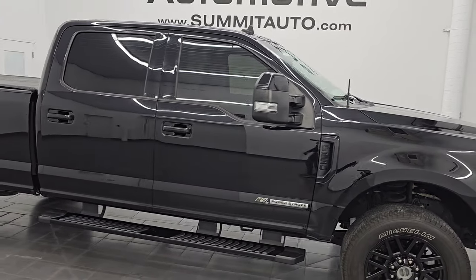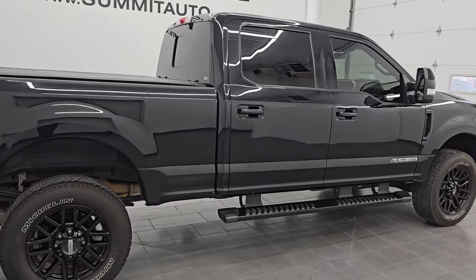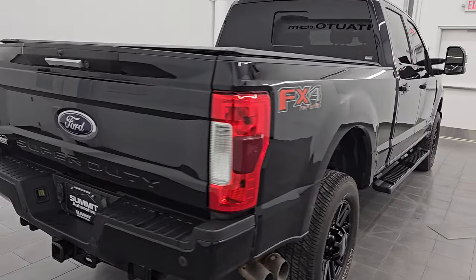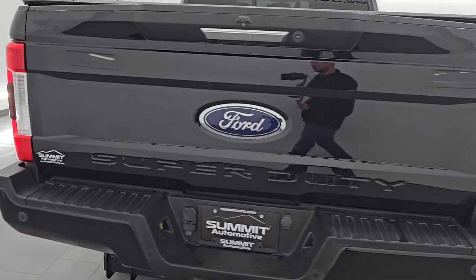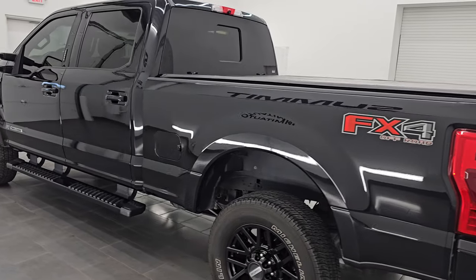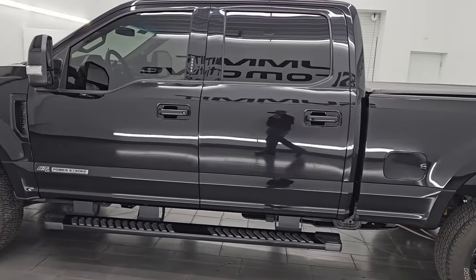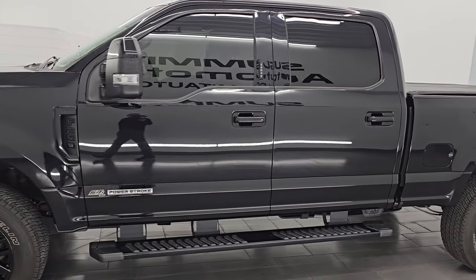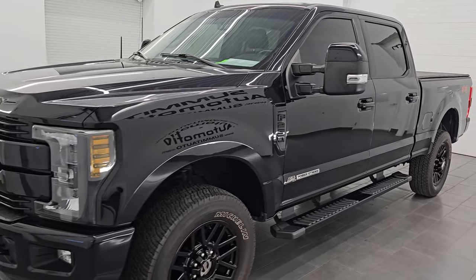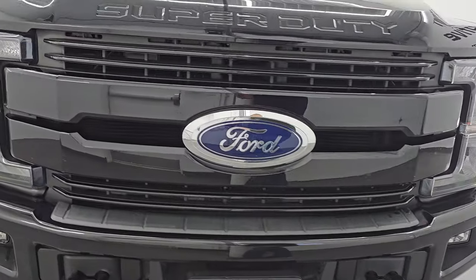Hey, this is Brett. Hope everybody's having a great day out there today. I am super excited to go over this ultra clean 2019 Ford F-250 Crew Cab Short Box Lariat Sport Package with the FX4 Off-Road Suspension Package. It is stock number 14872Z. I am here at Summit Automotive in Fond du Lac, Wisconsin — your new and used heavy duty truck headquarters. This 2019 Ford F-250 has a 6.7 liter Power Stroke diesel engine.